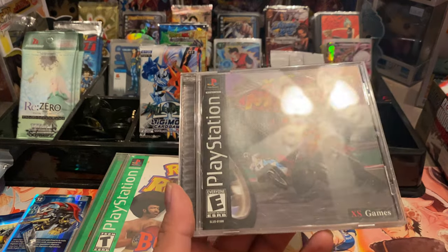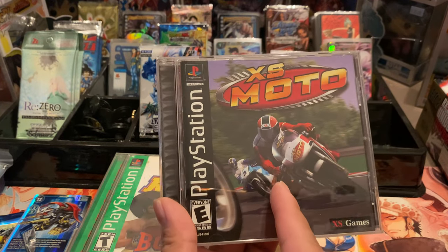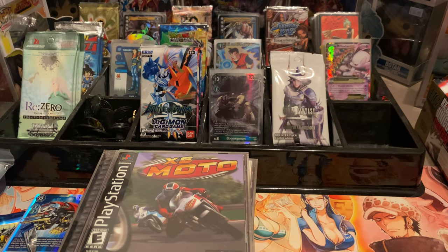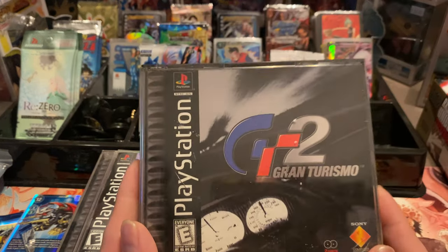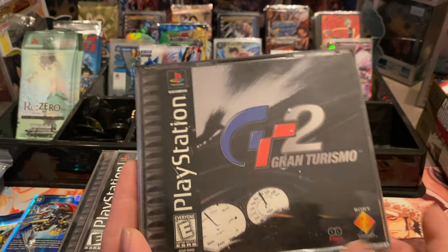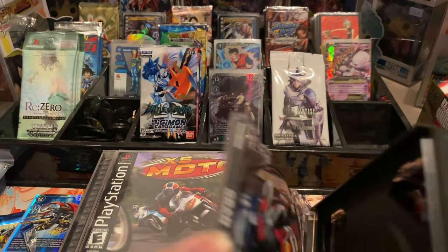XS Moto — don't know, don't care, it came in a lot. Gran Turismo — now this I'm excited for. I'm actually more excited for this than I am for the Need for Speed games.